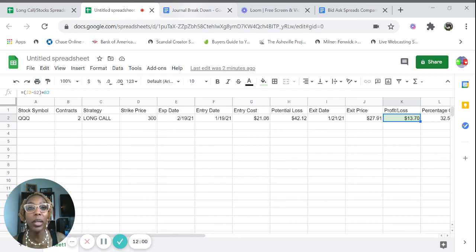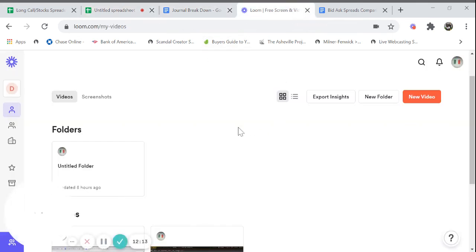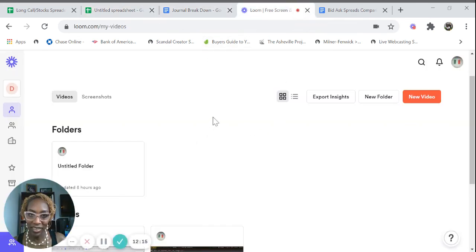Just as a recap: make sure your bid-ask spread is less than 10%, and make sure you're journaling every single trade that you do so you can keep more money in your pocket and minimize your losses. Thank you, and let's get paid.